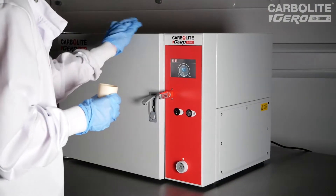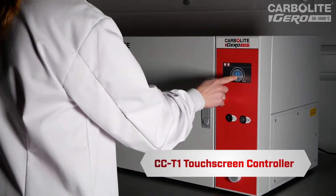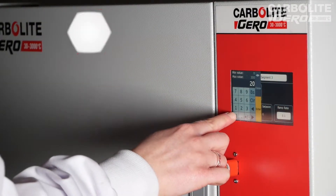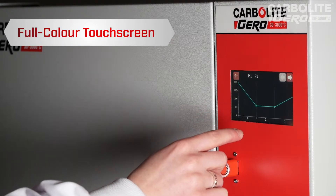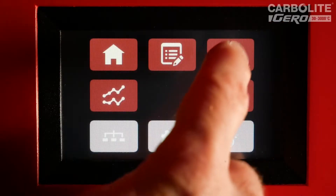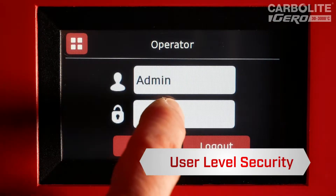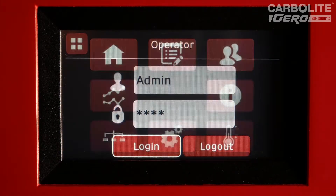The CC-T1, a new full-colour touchscreen controller from Carbolight Giro. A simple interface that doesn't compromise on functionality. Intuitive screens provide easy navigation for even the most inexperienced of operators, increasing productivity and accessibility. With three available user levels and password protection, the CC-T1 can be easily integrated into your existing workflow processes.